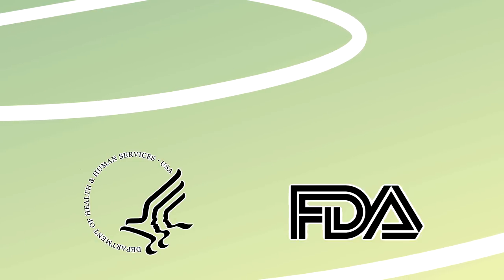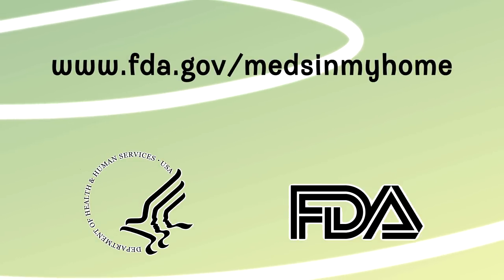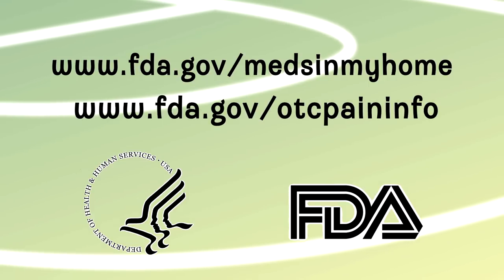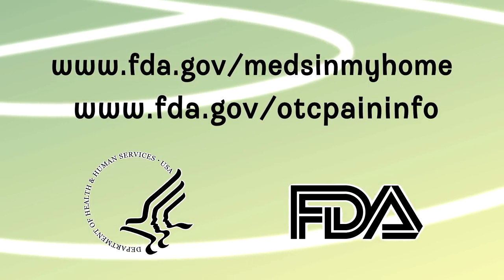For more information about using medicine safely, go to fda.gov/medsInMyHome or fda.gov/otcpaininfo.